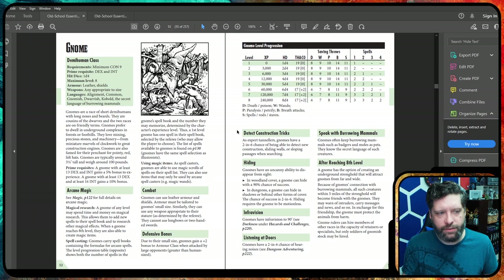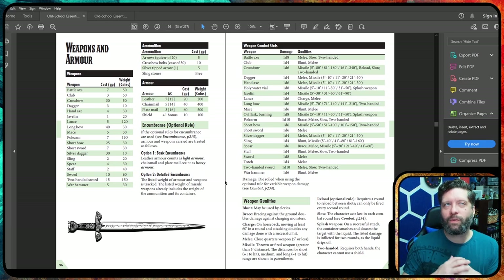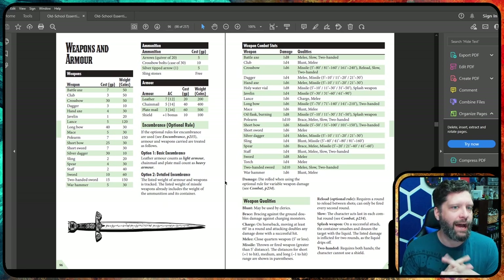Gnomes have arcane magic — you can cast certain spells, usually Illusionist spells if you're following the D&D tradition. I also wanted to talk about encumbrance, because there's basic encumbrance and detailed encumbrance. Weight is not tracked by actual pounds — it's tracked by the weight in coins, because so much of this game involves finding 10,000 gold pieces and figuring out how many coins your characters can physically carry. Our dagger is 10 coins in weight, our short sword is 30 coins, and plate mail is 500 coins in weight.